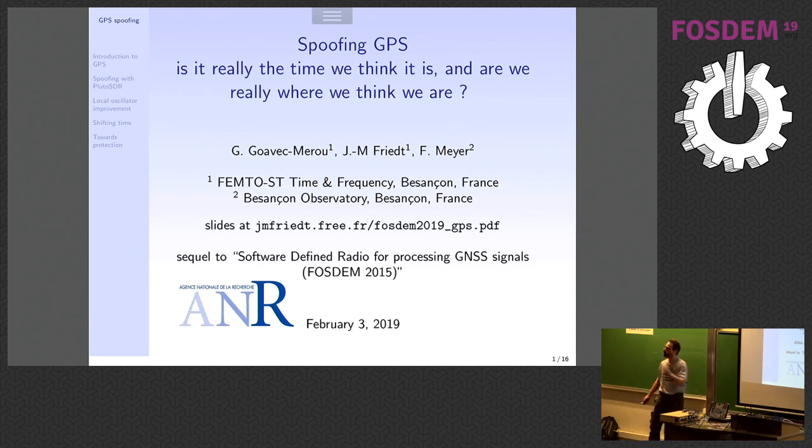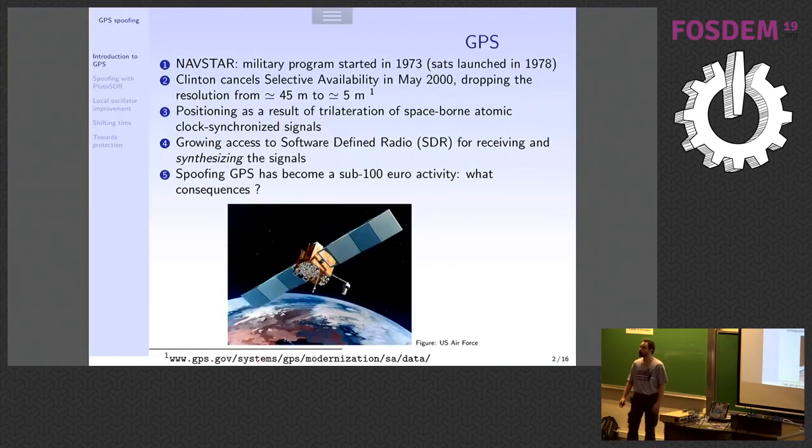That sequel just worked on Monday, so it's quite fresh. We're doing this work with Gwen, who's over there — he's going to run the demo while I'm talking — and my colleague from the lab. We're doing this for fun, and actually we're being paid for it. This is a project funded by the French National Research Agency, and that's the nice thing about university: you get paid to have fun.